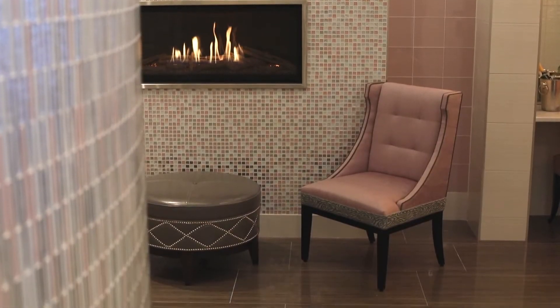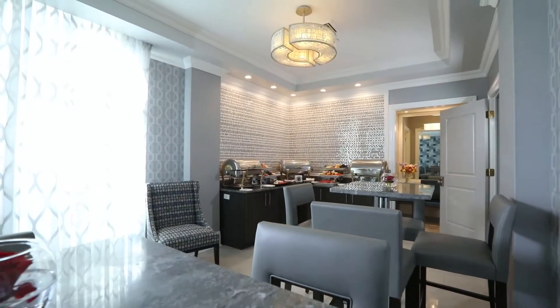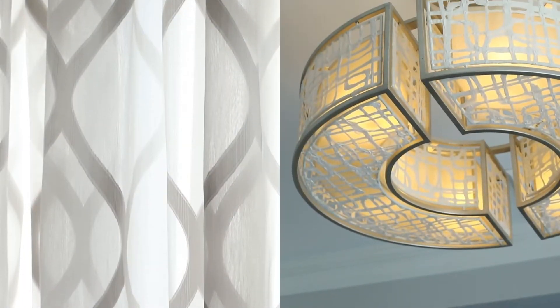Feel at home in luxury and prepare yourself in our spacious bridal suites and ladies' lounge area. Each suite, individualized with custom decor, proves that exclusive quality is at the heart of Jericho Terrace's mission.